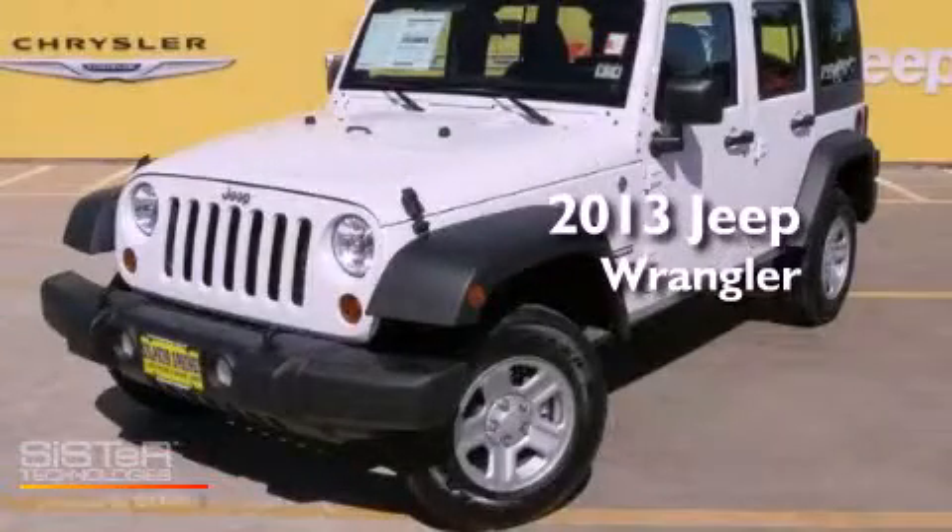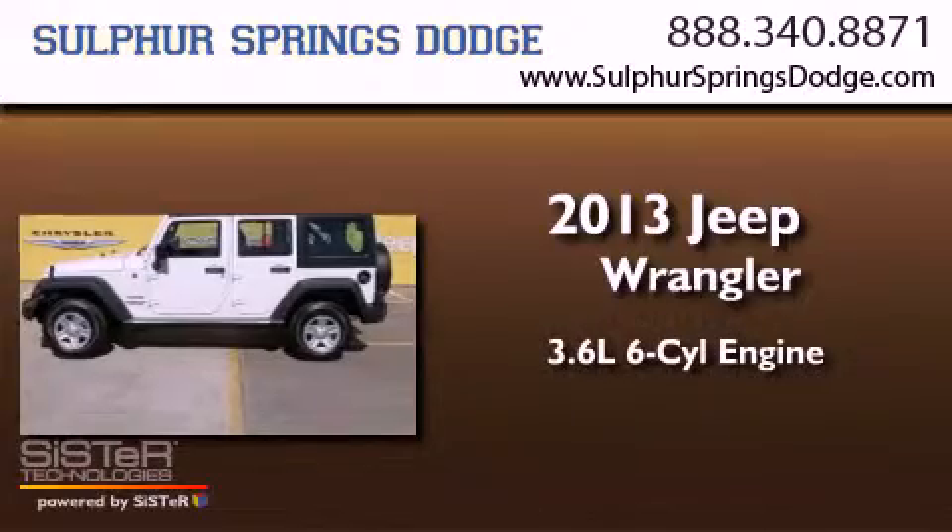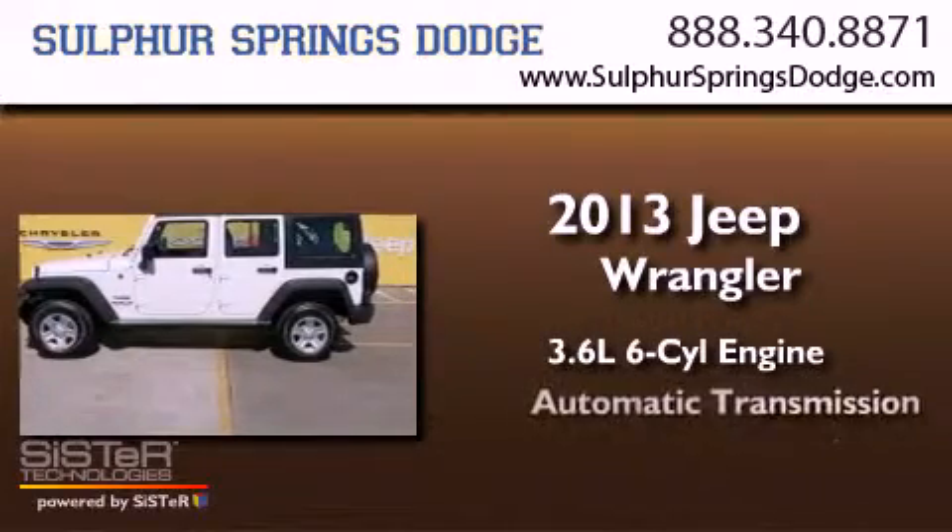This is a brand-new 2013 Jeep Wrangler. It has a 3.6-liter six-cylinder engine and an automatic transmission.